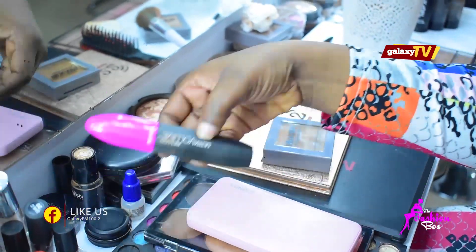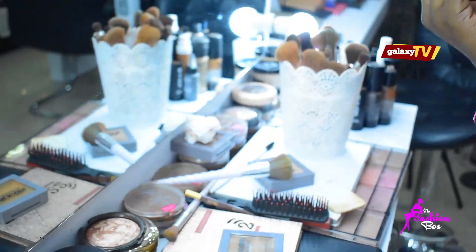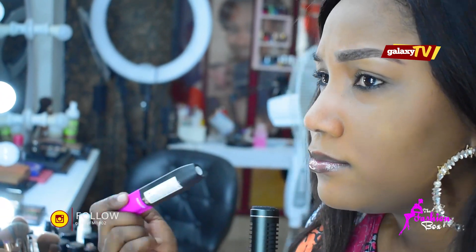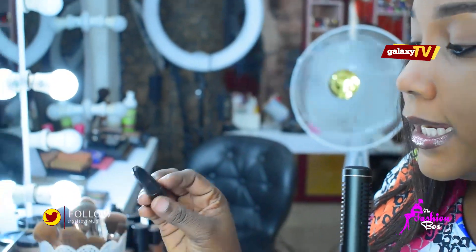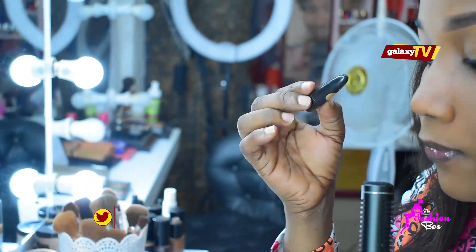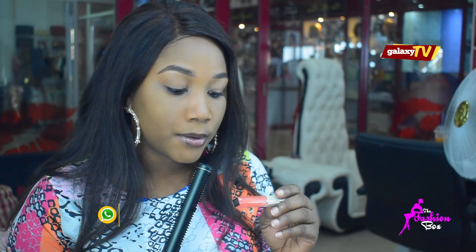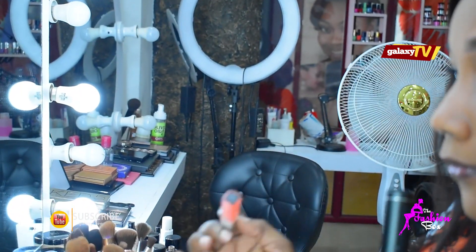I used the Revlon mascara — it's volumizing, so you don't need to wear lashes. You can wear this to the office, to work, maybe even to the market if you don't want to be too much. I also wore a Kajal eyeliner for my bottom liner. And I'm wearing a colourless lip gloss from Zaron — Sheer lip gloss in shade number one, Flawless.